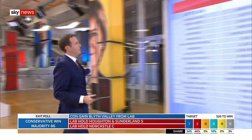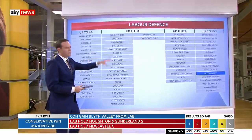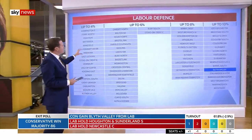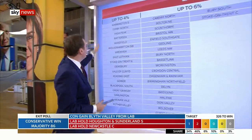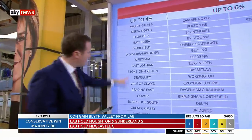We have this chart showing each of the seats that Labour is defending. Remember that these seats, pretty much all grey at the moment — these are the seats Labour are defending, and at the start of the night all of these were red. These are Labour seats, and it would take up to a 4% swing for the Conservatives or indeed other parties to win these seats.